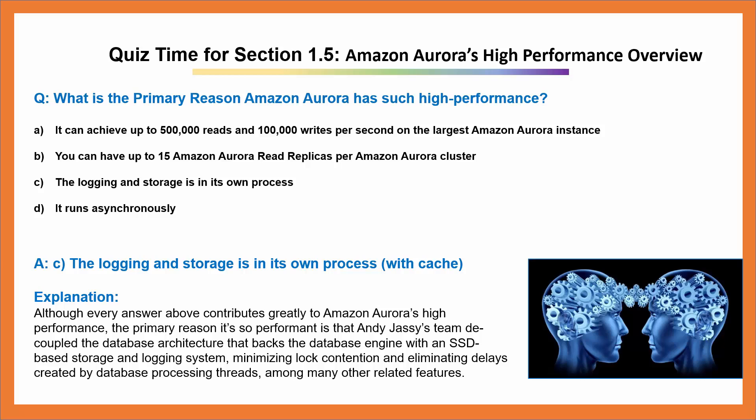Explanation: Although every answer above contributes greatly to Amazon Aurora's high performance, the primary reason it's so performant is that Andy Jassy's team decoupled the database architecture that backs the database engine with an SSD-based storage and logging system, minimizing lock contention and eliminating delays created by database processing threads, among many other related features.